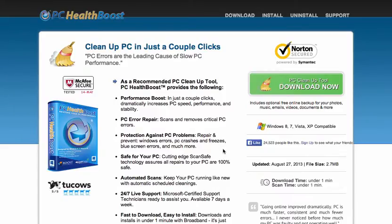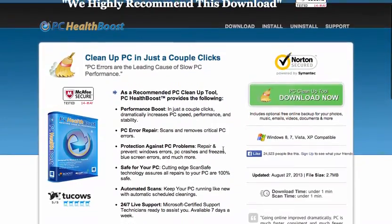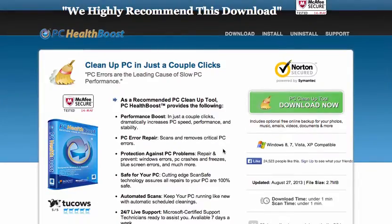Hey guys, how are y'all doing today? This is Mr. Country and I appreciate you tuning in to the Mr. Country Review Channel here on YouTube. Today we're going to do a basic website review of PC HealthBoost.